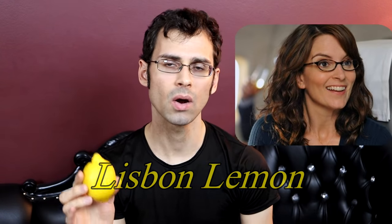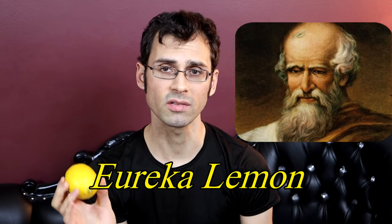Greetings everybody. So today I'm going to talk about lemons — not the ones that you get at the supermarket. When you go to the supermarket you usually get one of two varieties, either a Lisbon lemon or a Eureka lemon. Those are the two most popular ones that you find at supermarkets.